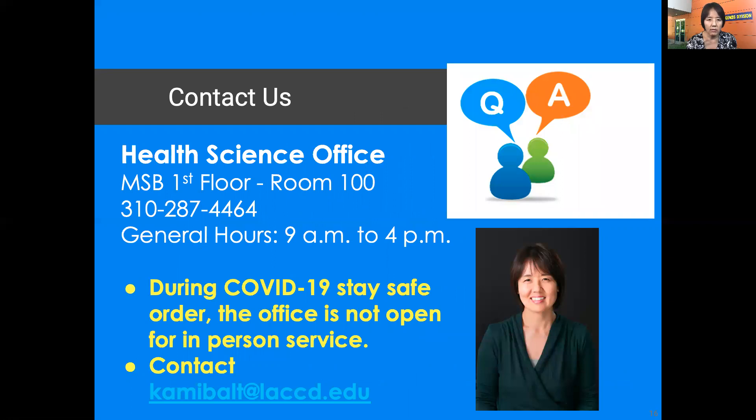Please contact us at the Health Science office, MSB first floor, room 100. When our campus is open, the phone number is 310-287-4464. However, due to COVID-19, we are only able to answer voice messages and there is no direct phone call. The best way to contact us currently is through the program director — please contact me at kamibalti@LACCD.edu. Thank you very much, and I hope to see you soon.